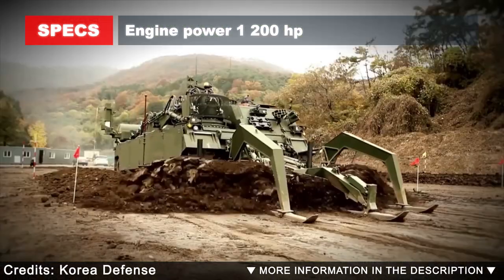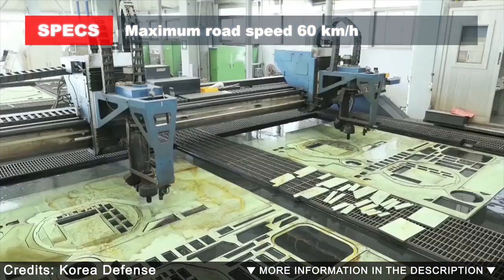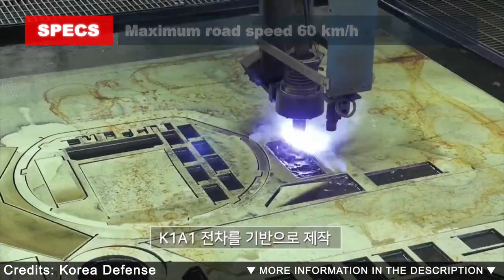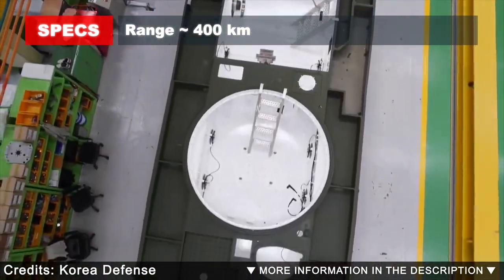The turret of the K-1 has been removed and replaced by a superstructure. This new armored vehicle weighs a whopping 62 tons.